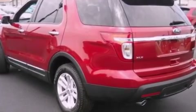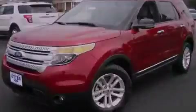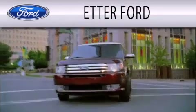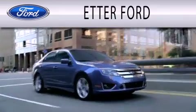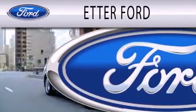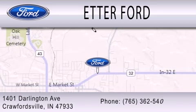This vehicle won't last long at this price — call and arrange a test drive now. Header Ford is dedicated to doing everything possible to ensure that the experience you have selecting your next vehicle is as pleasant as possible. We're located at 141 Darlington Ave in Crawfordsville.